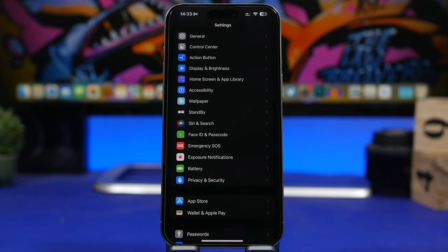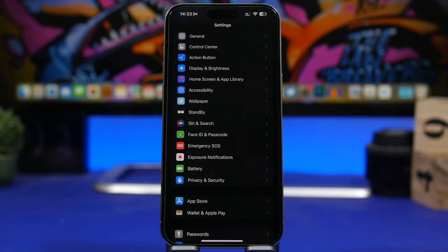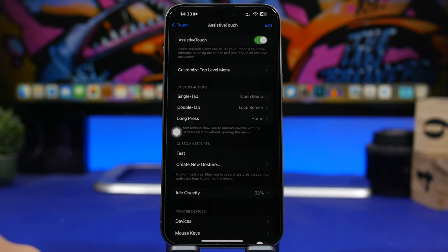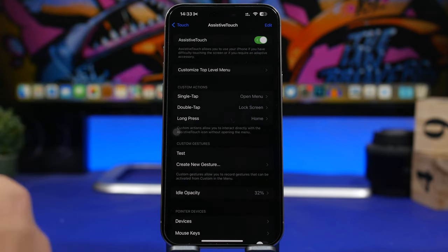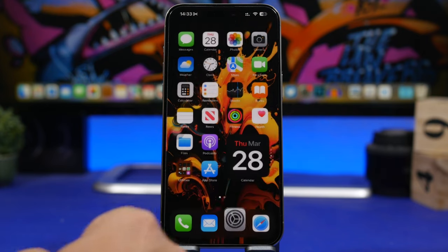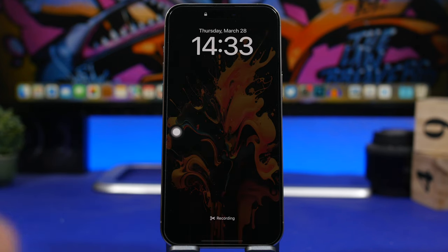This next feature is pretty useful especially if you have a device with a lock button that's not working properly, or you just don't want to use the lock button. Head to Settings, go under Accessibility, then Touch, and you'll see Assistive Touch — enable it. You'll have single tap, double tap, or long press options. I'd suggest double tap since it's more convenient and you won't do it by accident. Tap on double tap and find 'Lock Screen.' Now you can lock the screen simply by double-tapping the Assistive Touch button.